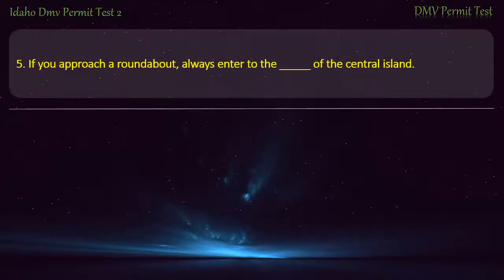Question 5. If you approach a roundabout, always enter to the right of the central island.